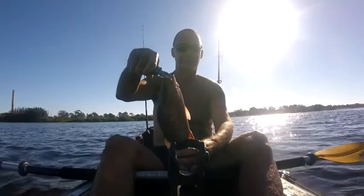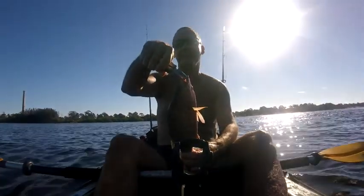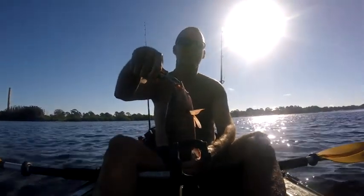First catch here — it's an eleven and a half inch mangrove snapper, so he's a keeper.